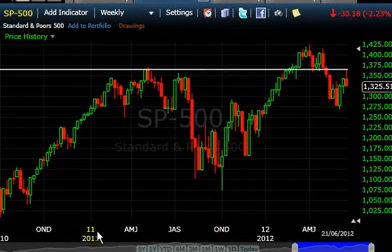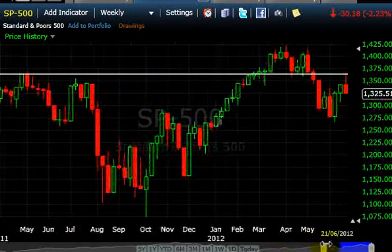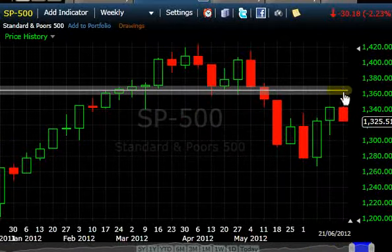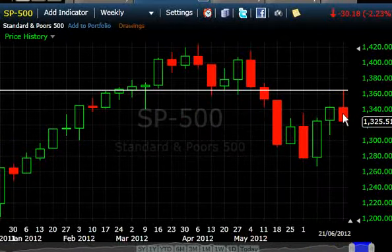You can see we had a resistance here, some consolidation here, support there, support there, and a breakdown. Now we're talking about a weekly bar — it's very, very valid. Moving forward, look what happened just recently: the market ran up, rejected off that level, and bounced off it.